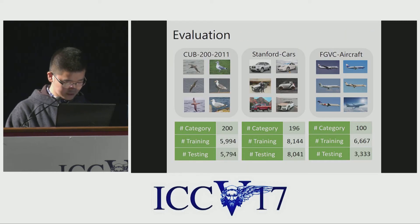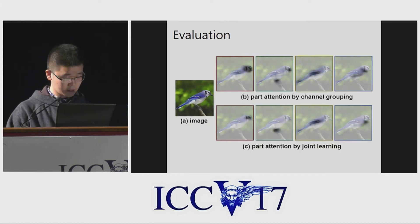We evaluate the framework on three public datasets: CUB birds, Stanford cars, and aircraft. To evaluate the attention learning, you can see this slide — the left is the input image and the right shows our learned attention maps. The first result shows part attention by channel grouping alone, and the second shows part attention after joint learning. We can see that after joint learning, the attention is much more clear and focused on specific parts.